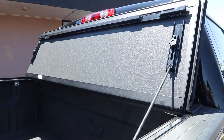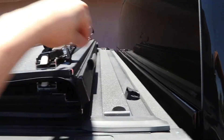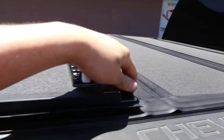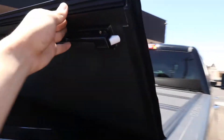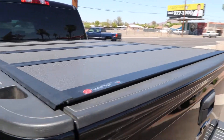Then we have the beautiful BAKFlip MX4. It's a hard folding cover that you can prop up while you're driving at highway speed and get that full bed access. You can also leave this cover in this position and buckle strap it there to have your cover open while you're driving, and this cover does not require you to shut the tailgate first. It has that integrated tailgate seal, so you close the cover and then when you lock your tailgate it's secure.